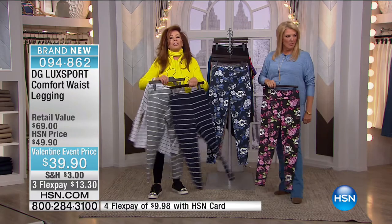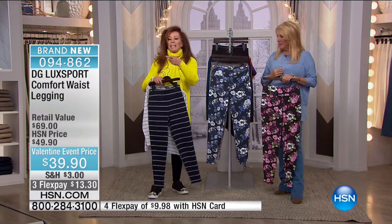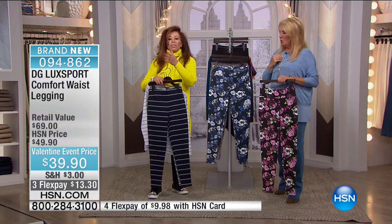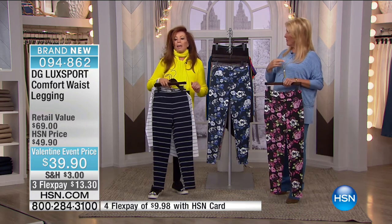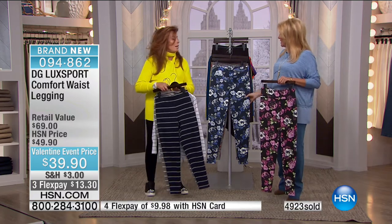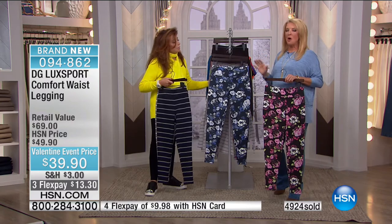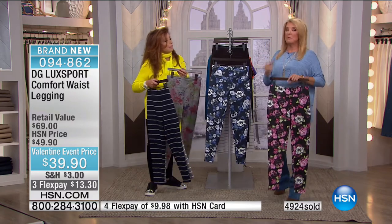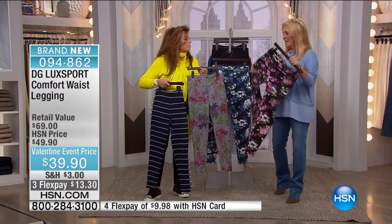Every single t-shirt top we've shown you throughout the collection works with these. Today alone, just for showing it a couple of times, we're up to 5,000 sold. Last time Diane did a print in this, everything sold out within minutes — completely gone. So we brought more in for this visit and made it a brand new design.